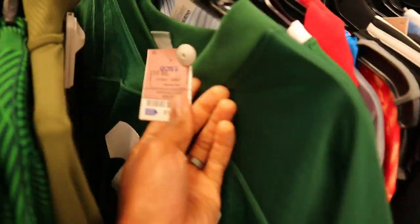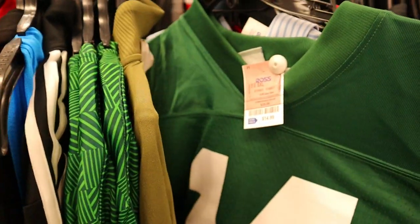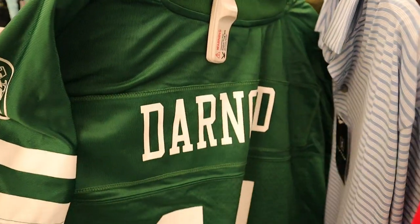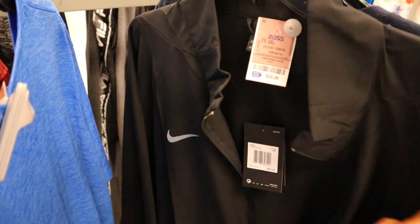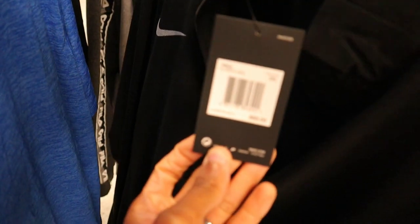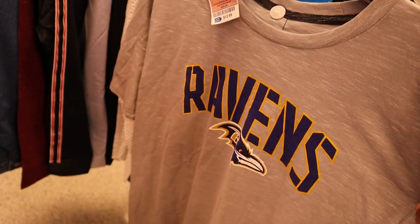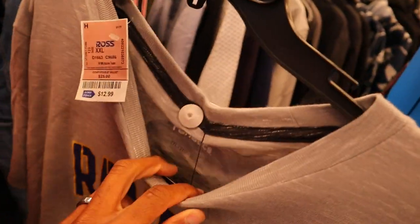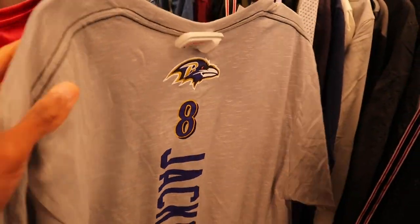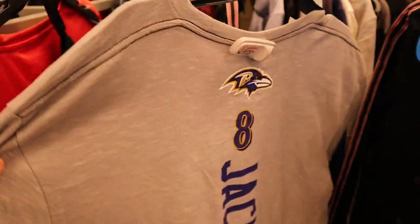Checking out this NFL Pro Line Sam Darnold jersey right here — it is only $15 here at Ross, but these aren't selling for anything on the market right now. I think if his career was going a little bit better in New York these would probably be a hot topic, but that's not the case so we'll be leaving this one behind. This Nike jacket retails at $65 and here at Ross they're $34, men's size 3XL. Checking out this Fanatics Lamar Jackson jersey shirt at $13, men's size 2XL — but these are only pulling in between $20 and $25 online.